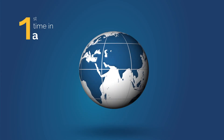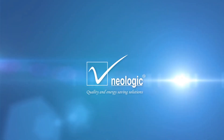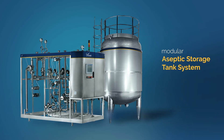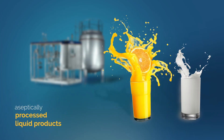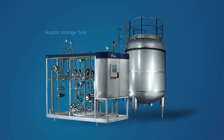For the very first time in India, experts at Neologic Engineers have come up with an ingeniously made modular aseptic storage tank system for aseptically processed liquid products like milk, juice, and beverages. The aseptic storage system acts as an intermediate storage device between the aseptic sterilizer and the aseptic filling machine.